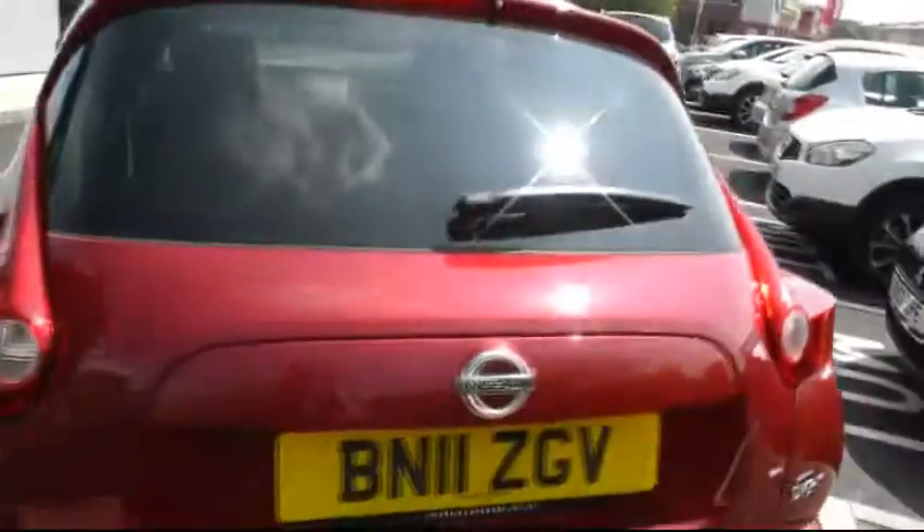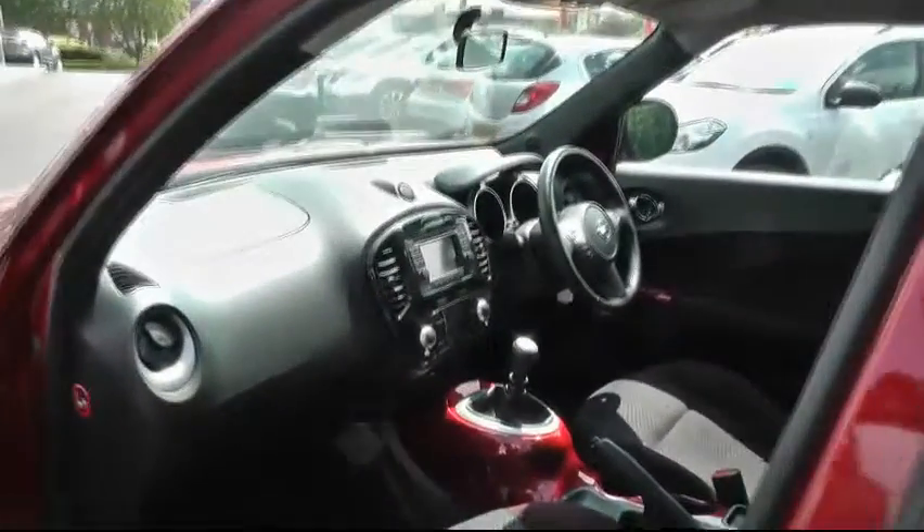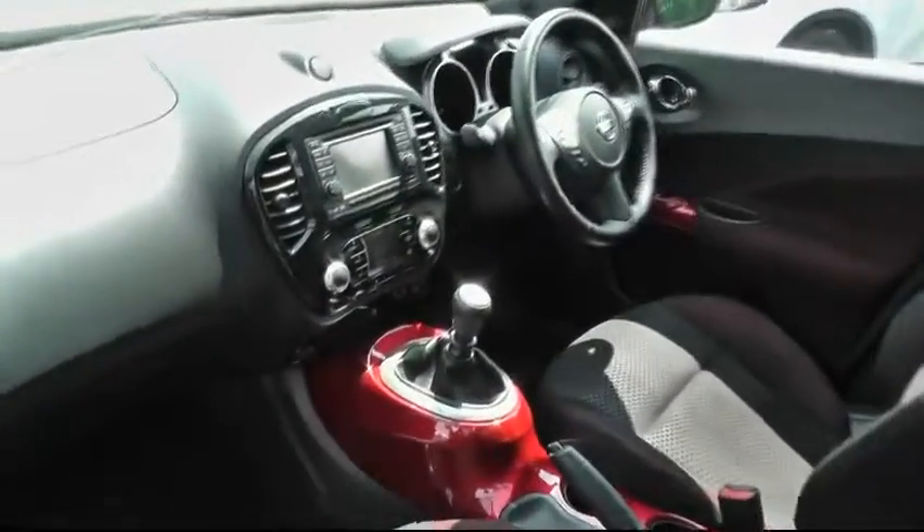Now moving around to the passenger door, we get an opportunity to see the easy access that the passenger door has. This car is also furnished with all-round airbags.